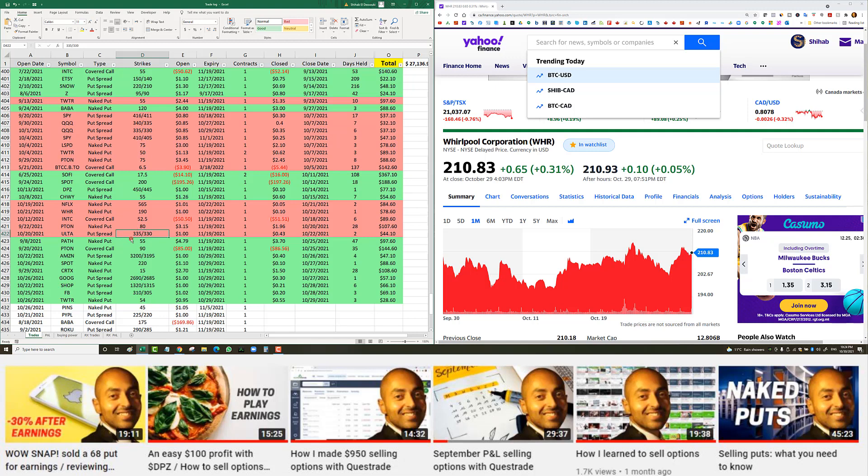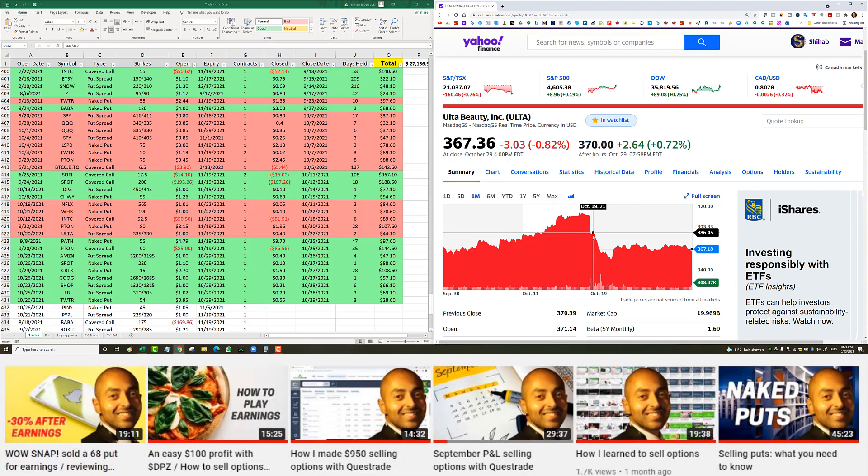Ulta put spread — it dropped hard: from $407 to $385 on October 19th, then $385 to $362 and even into the $350s. I got in at the lowest point on October 20th — I tend to put in an exaggerated limit order, and if it keeps dropping it fills, which usually ends up being the perfect entry. I had the 335/330 put spread for $1.00, November 19th expiry. Closed two days later for 43 cents — more than 50% profit but after commissions I was left with $44 net profit.